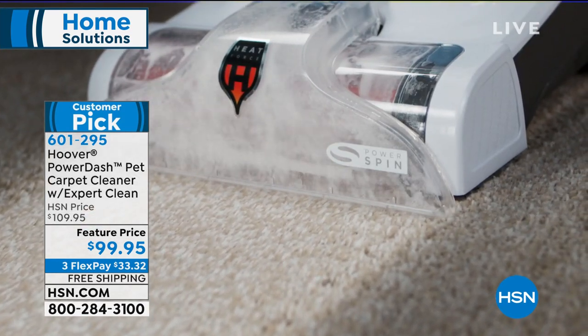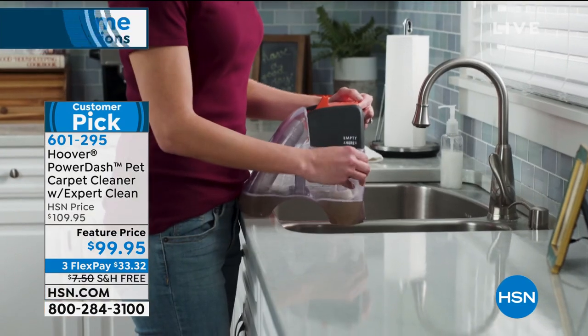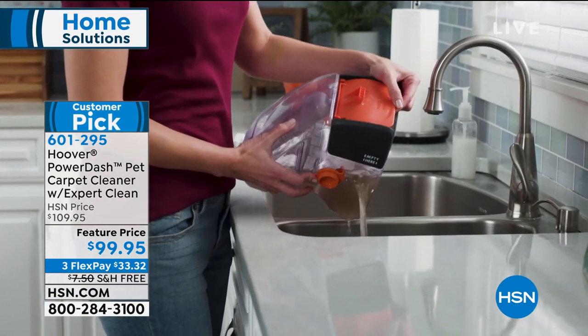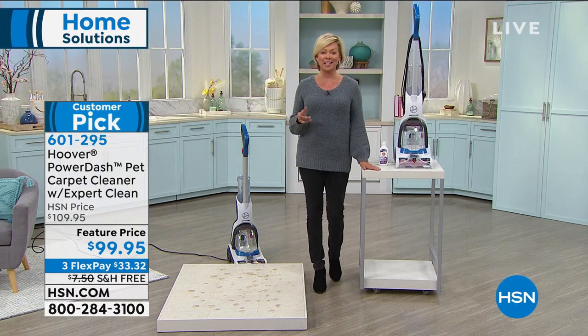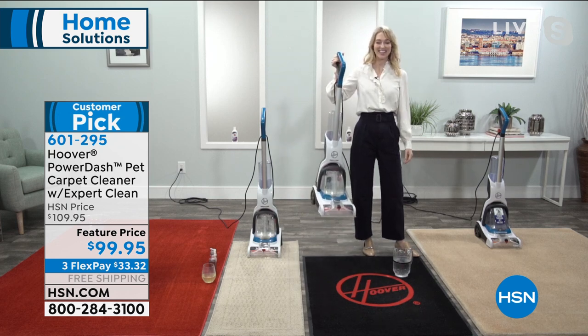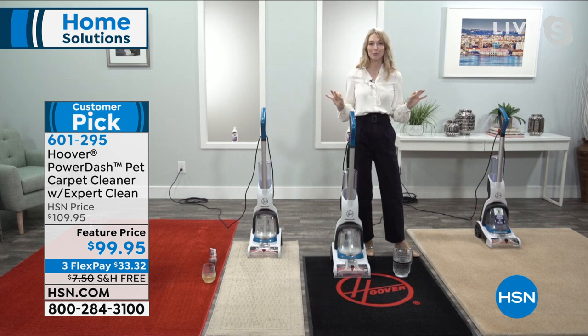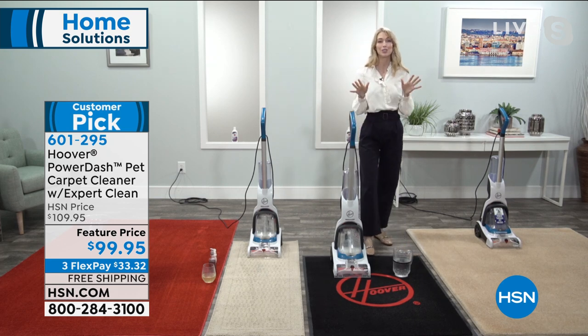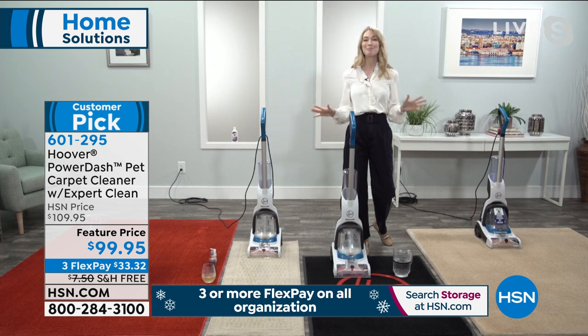We give you not only the carpet cleaner at a special featured price with free shipping and three flex payments of only $33, but we include the bottle of Paws and Claws Deep Clean and Neutralize Solution. Angela McClure is joining us on Skype from the Hoover Laboratory — this is where they make a lot of mess and clean it all up. Hoover has been in the industry for over 100 years, so they know what they're doing.